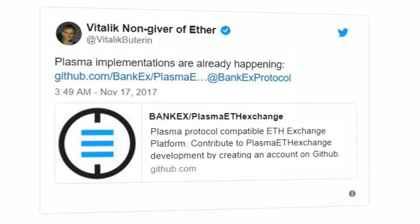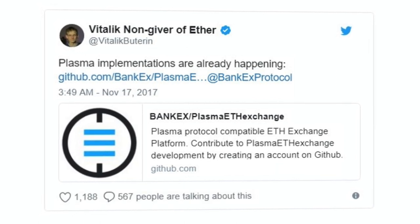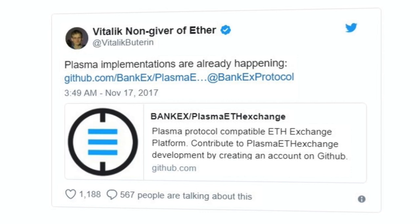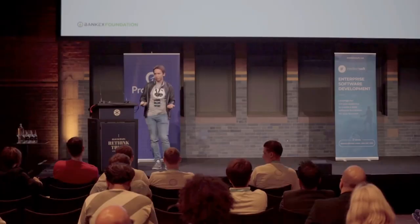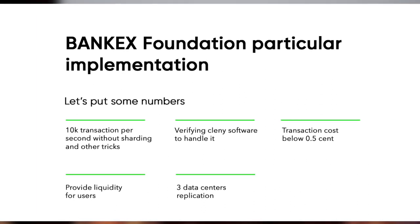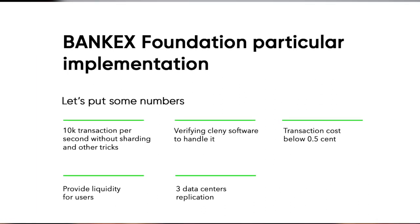Technically, BankX Plasma is a nested blockchain on the main Ethereum network. Ethereum smart contracts protect Plasma participants from potential misbehavior by other users. Plasma increases the maximum number of Ethereum transactions per second by several orders of magnitude.